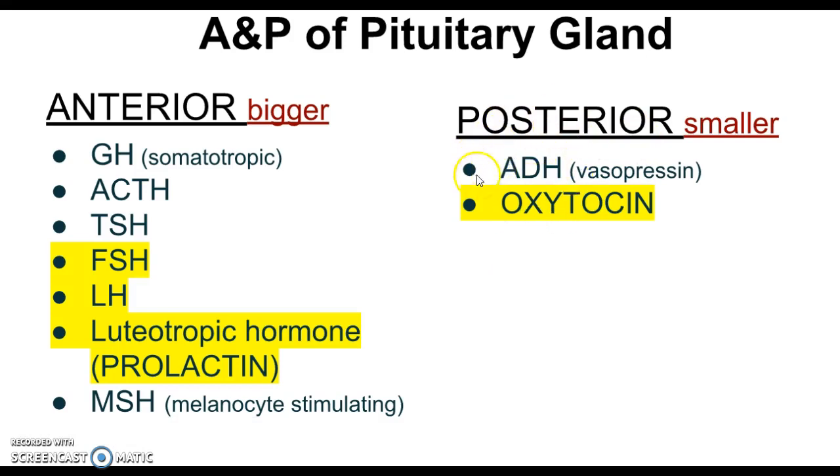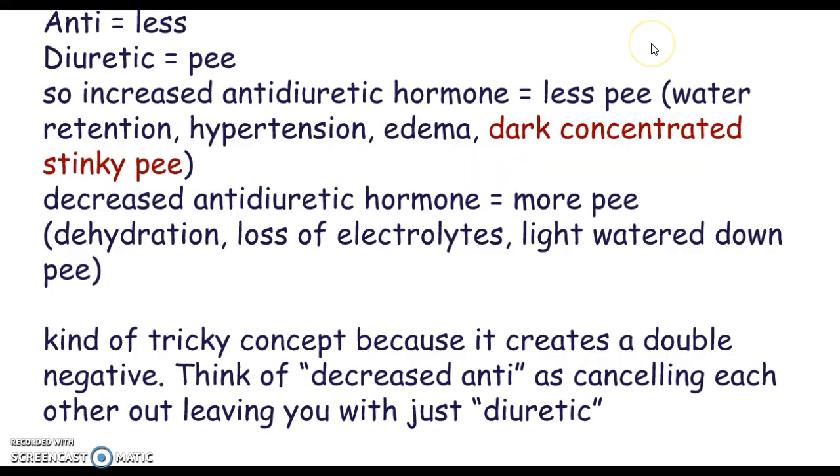there's antidiuretic hormone, produced by the posterior pituitary gland. Antidiuretic hormone is a little difficult to understand because it starts with the word 'anti,' but if you break it down: anti means less, diuretic means pee. So if we increase our antidiuretic hormone, that means less pee — we retain water, have high blood pressure, and dark, concentrated, strong-smelling urine.